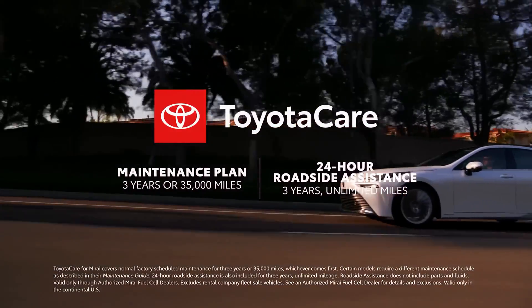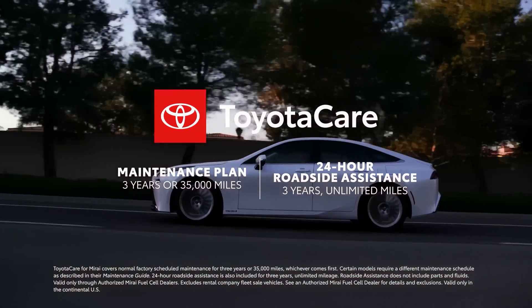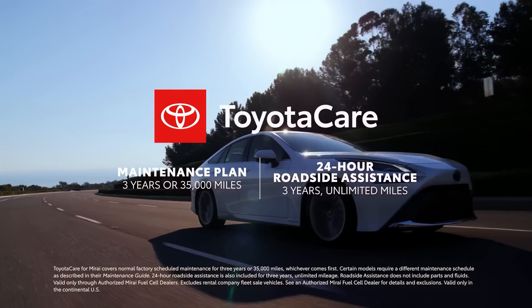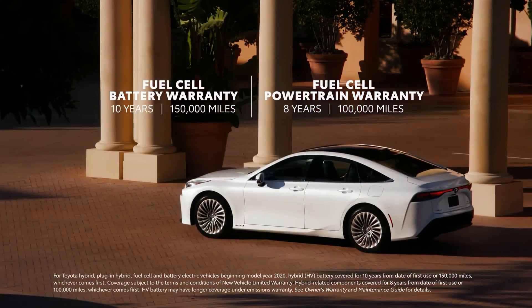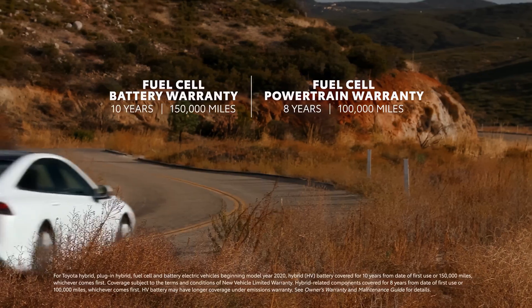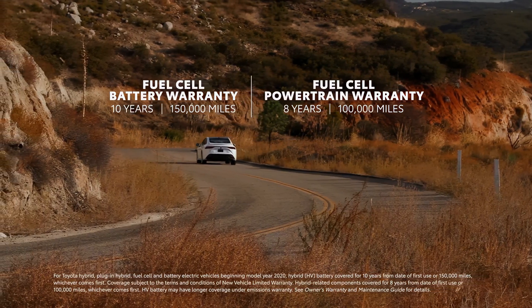Every new Mirai also comes with extended ToyotaCare, which includes three years or 35,000 miles of scheduled maintenance, whichever comes first, as well as an enhanced three-year unlimited mileage 24-hour roadside assistance plan. Mirai's fuel cell EV battery has a 10-year or 150,000 mile warranty, whichever comes first, and a key fuel cell EV component warranty of eight years or 100,000 miles, whichever comes first.